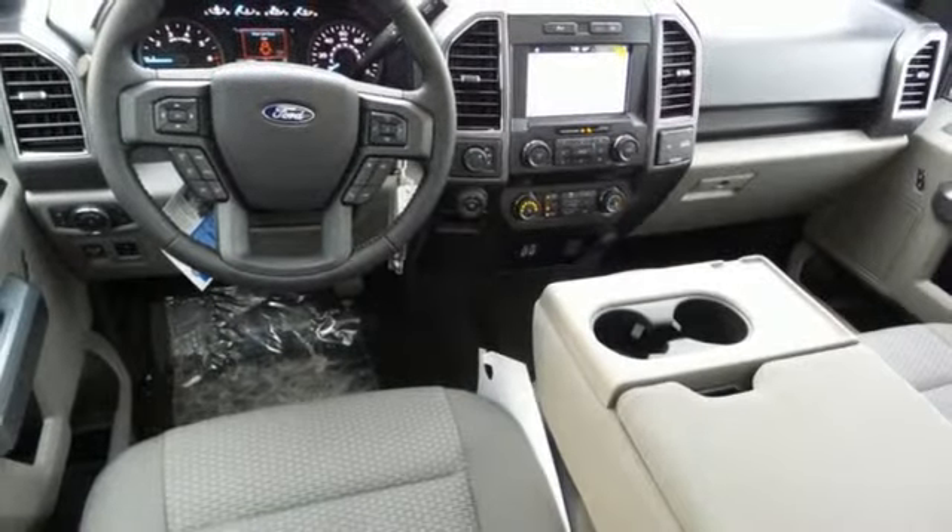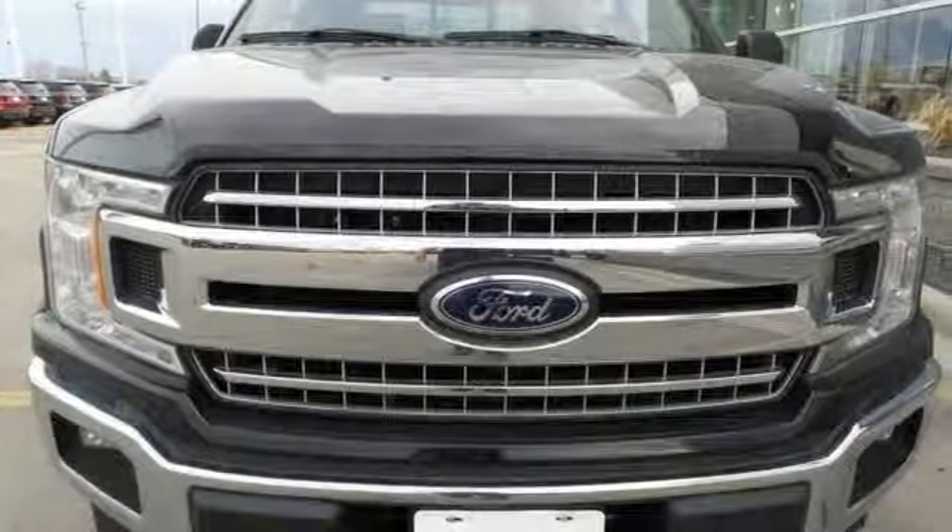Ford is America's best-selling vehicle brand. The time is now — see it for yourself today.